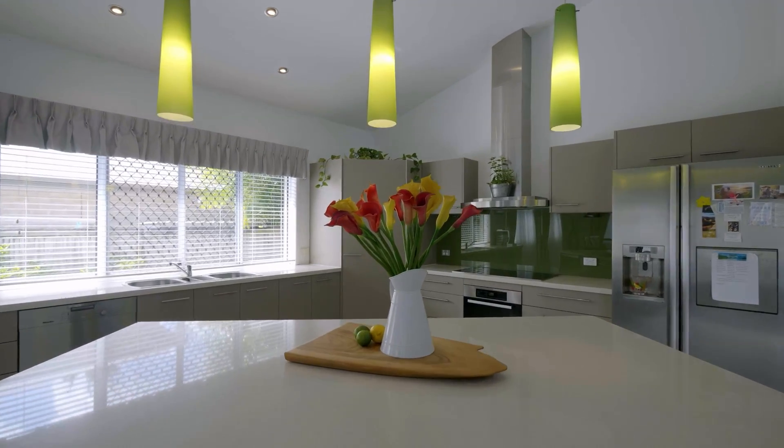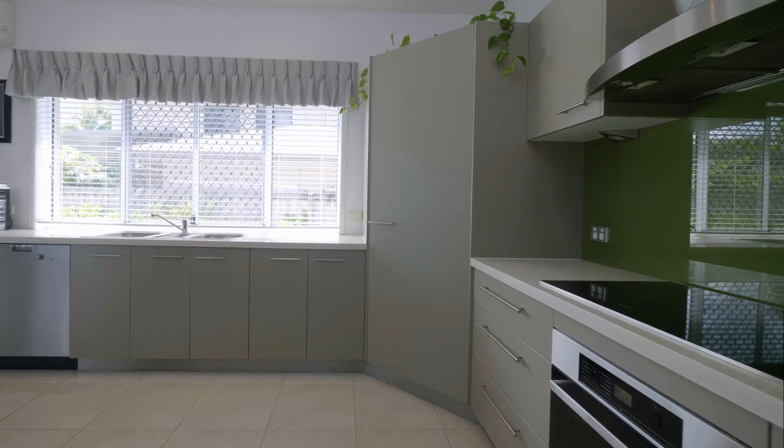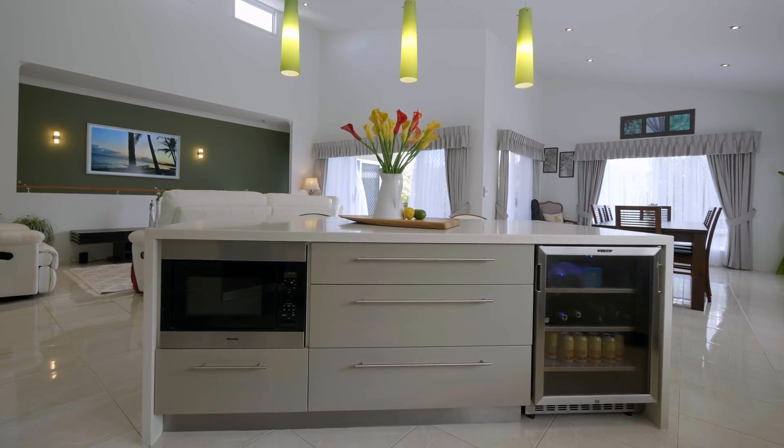Upstairs, you've got this gourmet kitchen with beautiful waterfall granite bench tops, lovely Miele appliances throughout, and you've even got your own bar fridge.